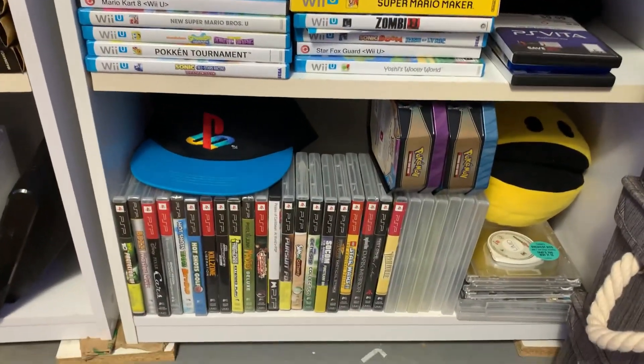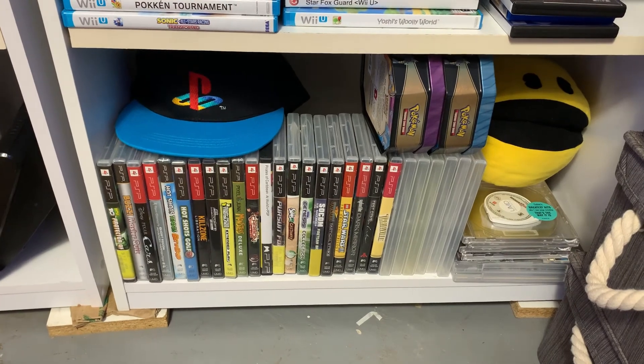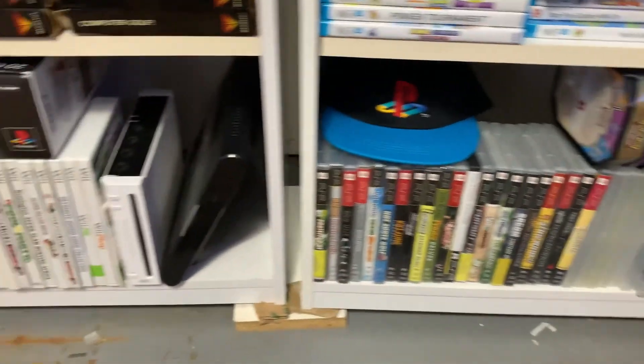Look how large the PSP collection is — I'm actually really surprised. Anytime I get a chance to get PSP games, I try to get them.